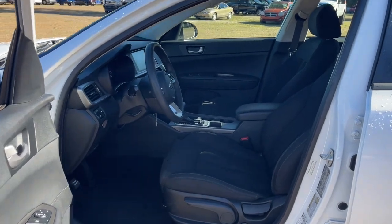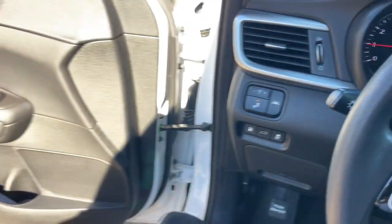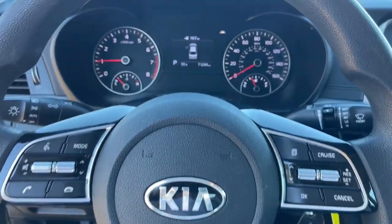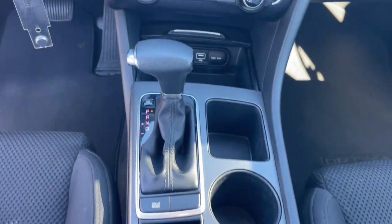These are just some of the great options this vehicle comes with: keyless entry, backup camera, heated mirrors, steering wheel audio controls, electronic stability control, Bluetooth connection, aluminum wheels, alarm, intermittent wipers, traction control.